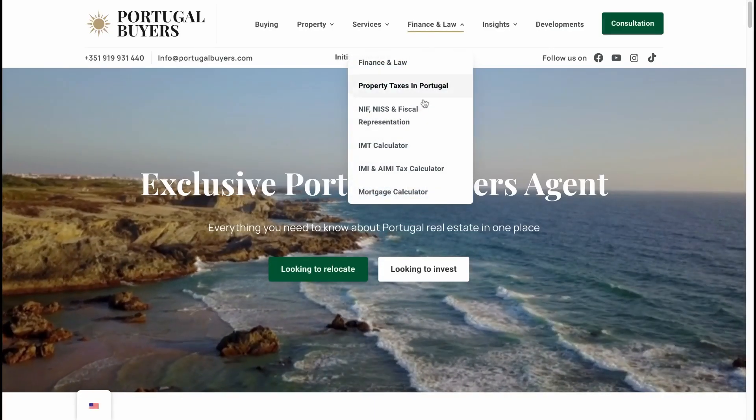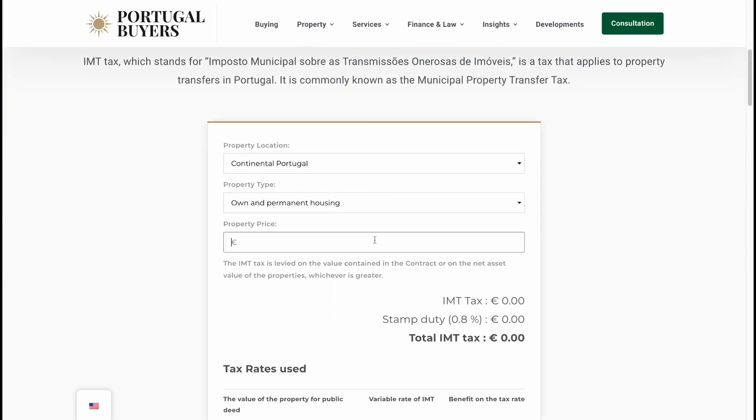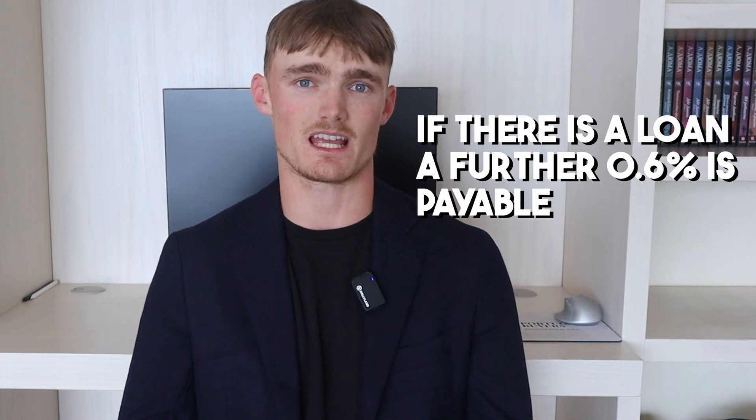The IMT deductibles vary slightly depending on whether this is your primary or secondary property in Portugal. You can find an IMT calculator linked in the description on our website portugalbuyers.com to estimate your IMT costs. The next cost is stamp duty, which is charged at a fixed rate of 0.8% of the property purchase price. In addition, if there is a loan, a further stamp duty is payable at a rate of 0.6% on the value of that loan.